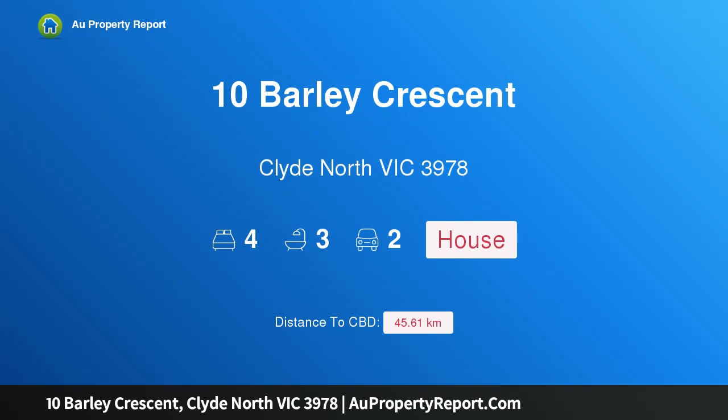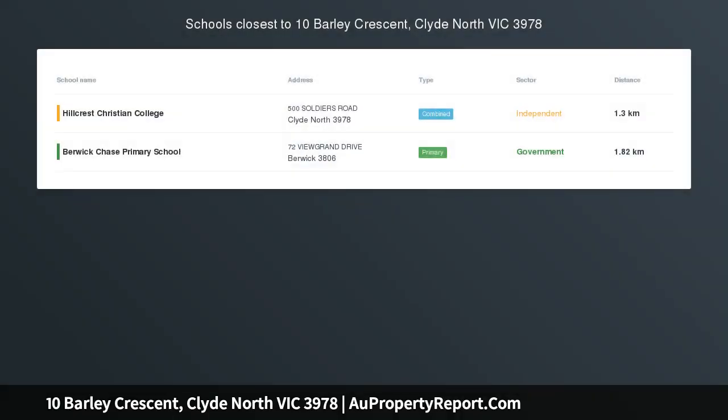Hi, I am glad to introduce property 10 Barley Crescent, Clyde North Victoria, 3978 — a luxurious, stylish, large modern family home.